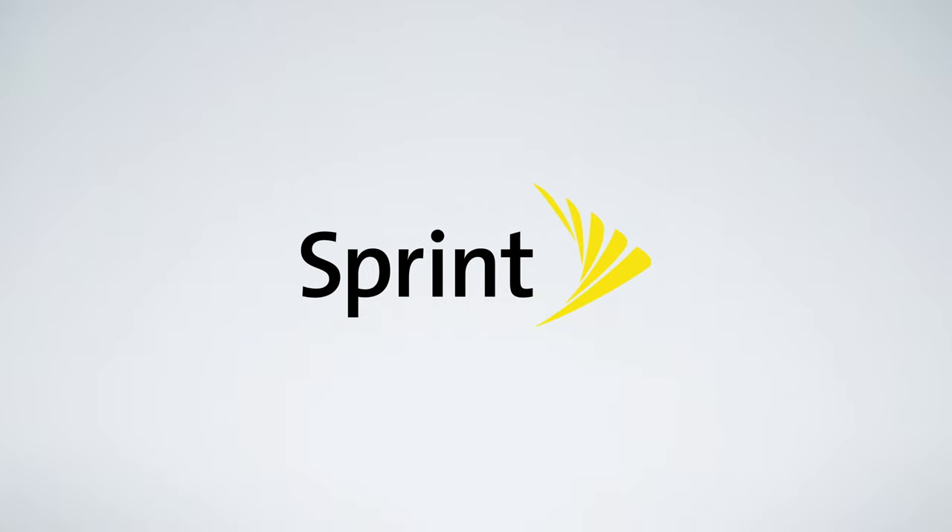In this video, I am explaining Sprint's cell phone plans. I'll talk about what the differences are between each of the plans and which one I think you should sign up for.